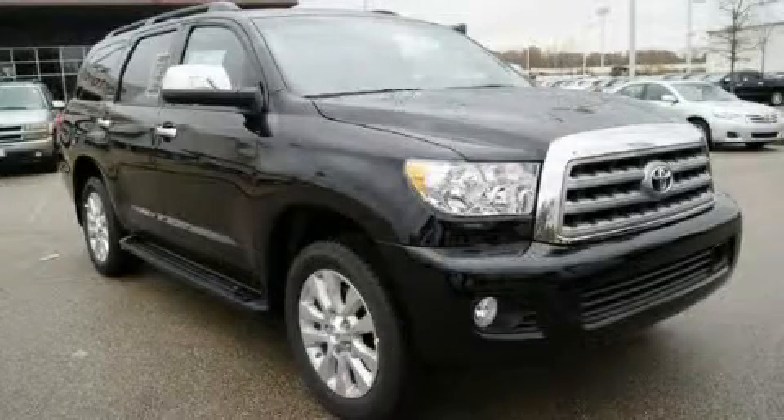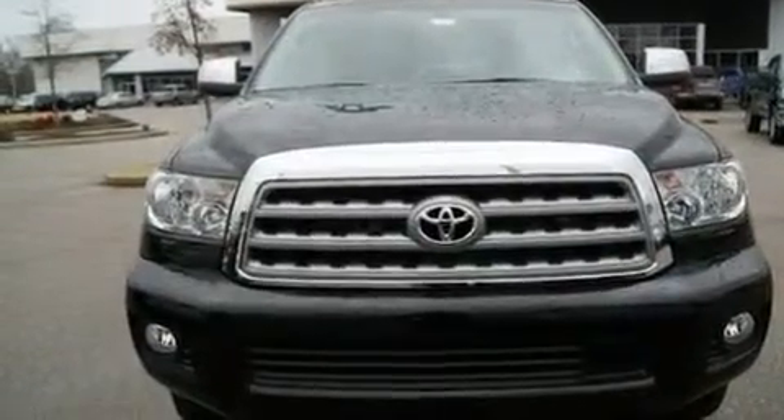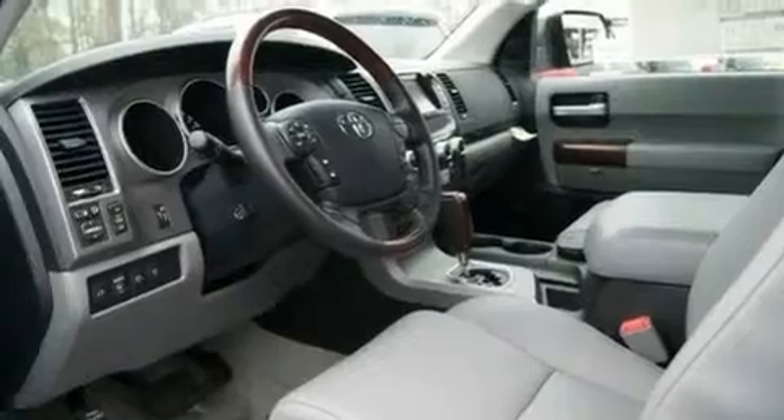This is a brand-new 2011 Toyota Sequoia, a vehicle with safety, comfort, and space. It has a 5.7-liter 8-cylinder engine and an automatic transmission.